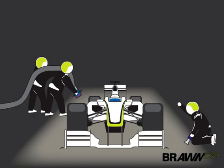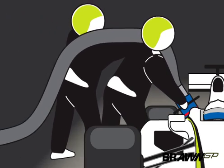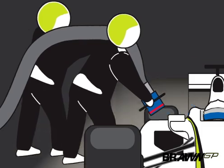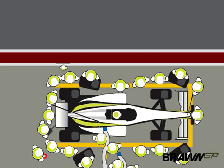Brimming with fuel, it requires two strong men to lift the fuel hose. You must attach the nozzle accurately and then push through the valve. Flowing at 12 litres a second is high quality road fuel with 5% biofuel.